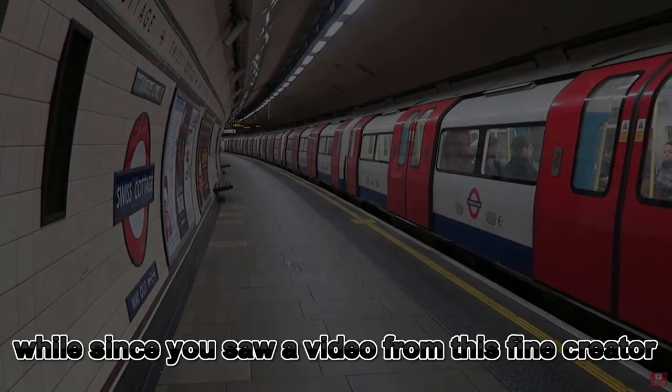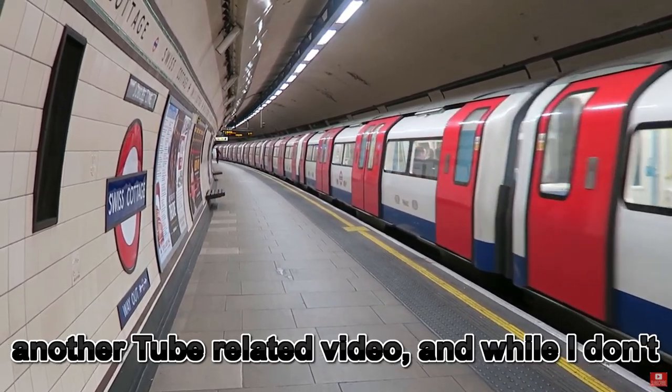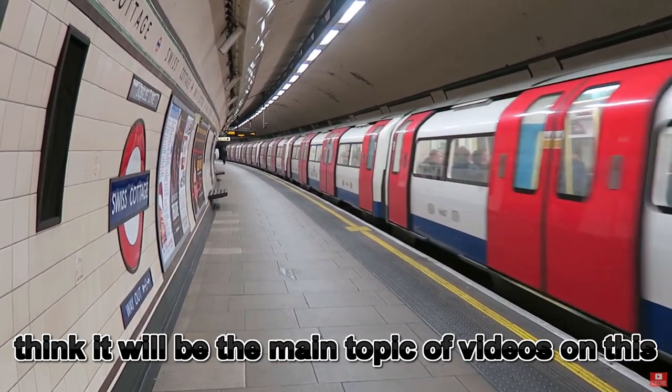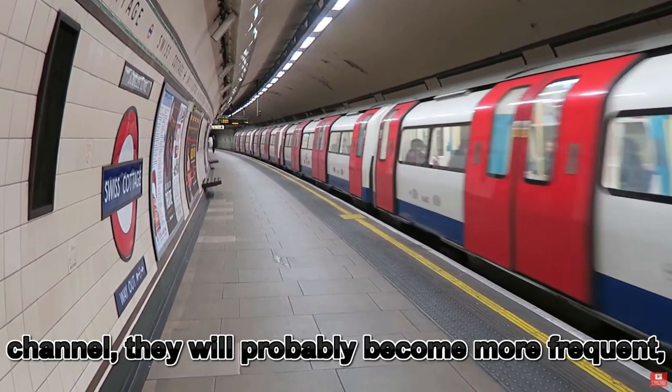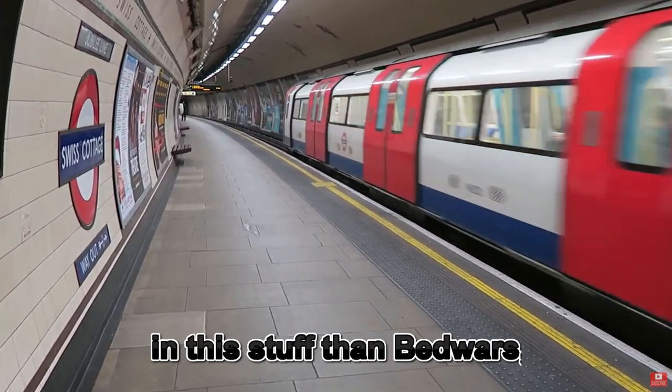Yes ladies and gentlemen, it has been a little while since you saw a video from this fine creator that you see before you today. I'm doing another tube related video today, and while I don't think it'll be the main topic of videos on this channel, it will probably become much more frequent as I can confidently say that I'm a lot more interested in this than Bed Wars.